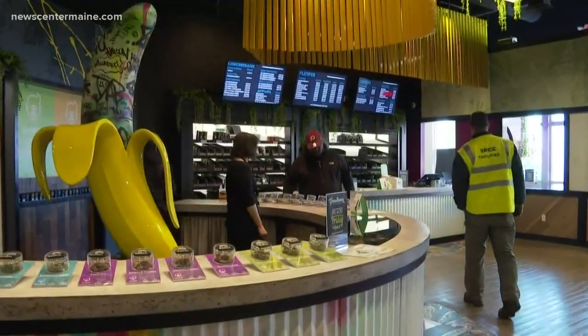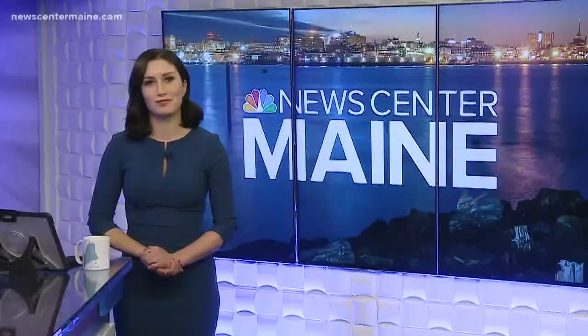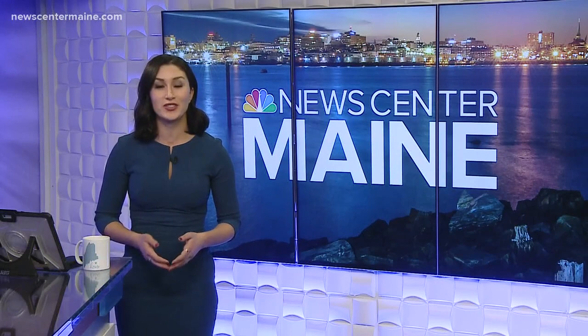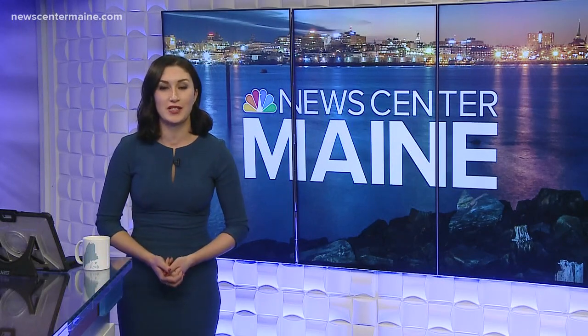In South Portland, Rosalind Flaherty, New Center, Maine. You have to be 21 or older in order to enter the building, and of course you must be a medical marijuana patient as of now to purchase cannabis in Maine.